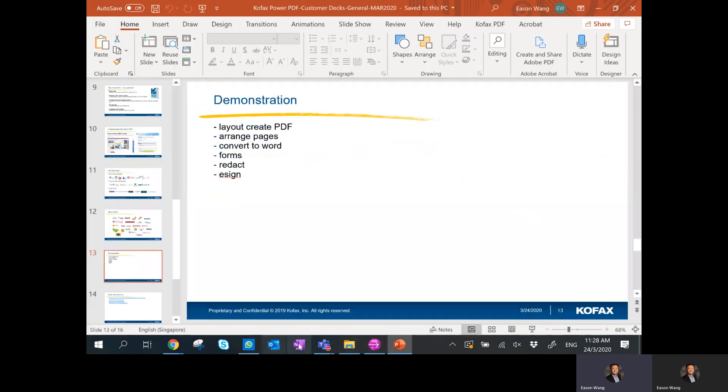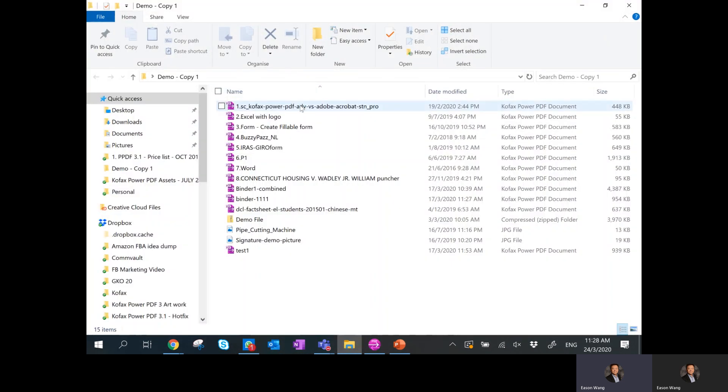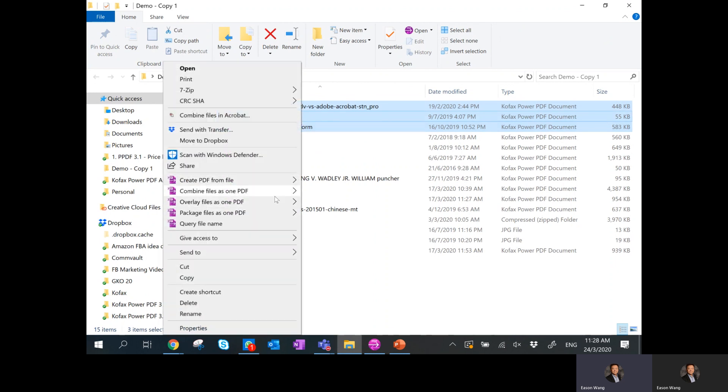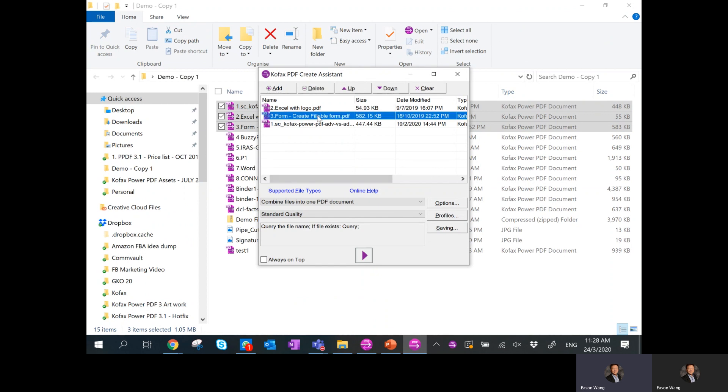Let me jump straight into the demonstration. Before I start the demo, I'd like to show that from the folder itself you can do some quick edits from the desktop. For example, if you select a few files, right-click, you can actually combine them into one file. You can select the center quality, shift up or shift down the sequence, and go ahead to combine the files.